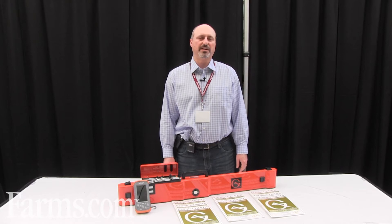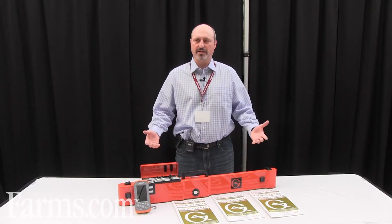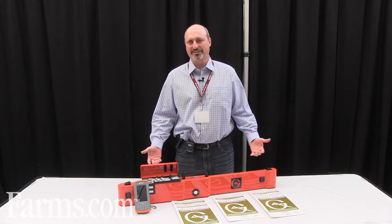Hi, I'm Mike Catalano and I'm here at the Precision Ag Conference representing Geonics Limited. We're a manufacturer of electromagnetic induction instruments. Many of the people in this industry better know the equipment as soil conductivity meters.